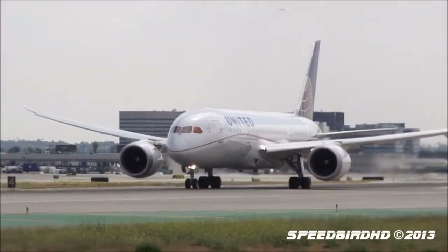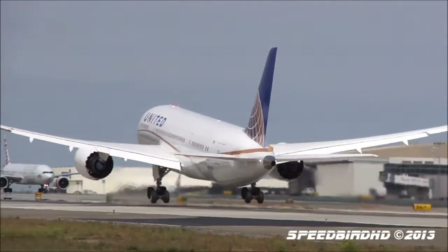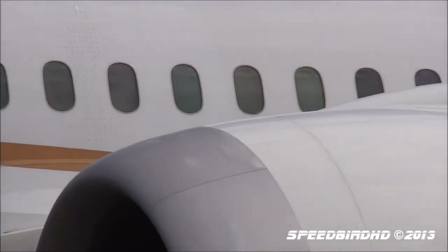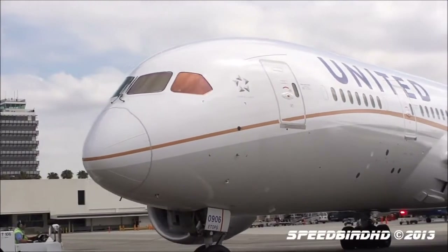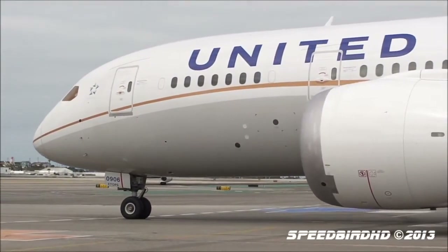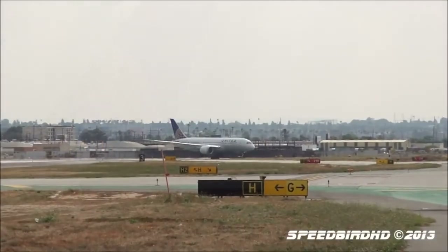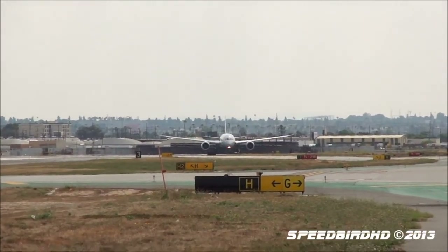The density of the 767-300ER in United's fleet will decrease dramatically. The density is currently 214 seats and will change to 167 seats after the introduction of premium economy. Business class will also decrease from 44 seats to 36 seats. The 777-200 will also see a decrease in density from 292 to 276 seats, and on the 777-300ER the density will decrease to 350 from the current 366, a 16-seat decrease.